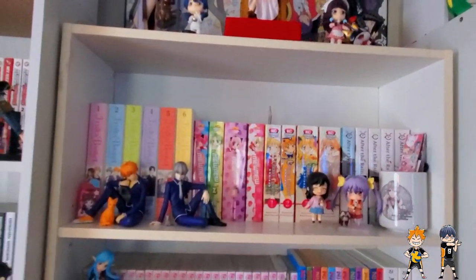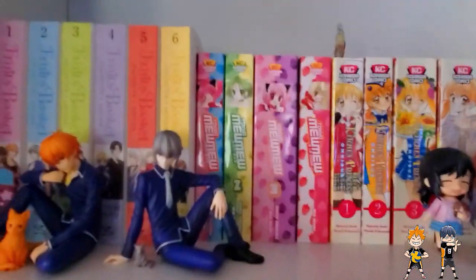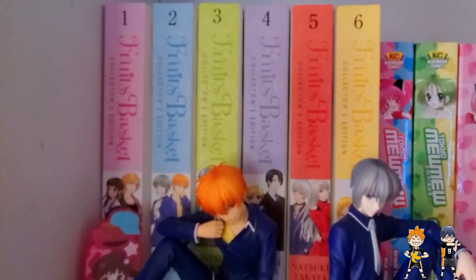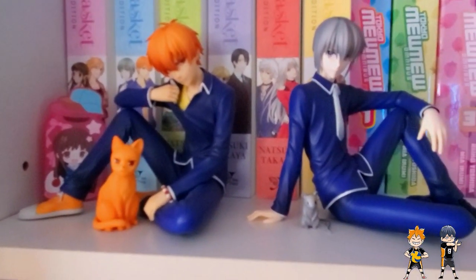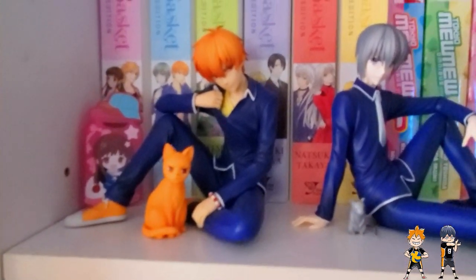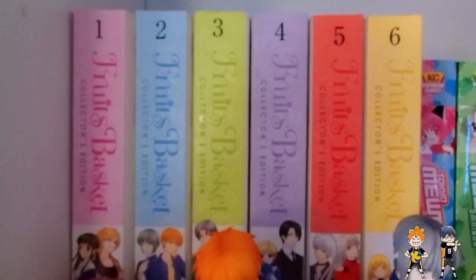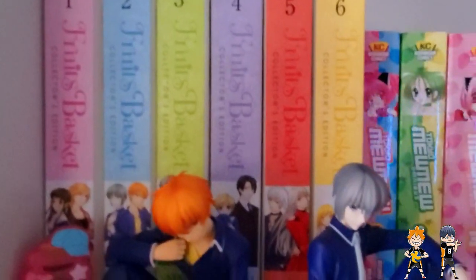The next section down, we have a lot of completed Kodansha stuff. I have volumes 1 through 6 of the collector's editions of Fruits Basket — this is not completed yet though. The little Tohru thing here, and those Kyo and Yuki sitting figures. I thought that was a really nice little section. I do prefer the original run of the anime, so I am not watching the new anime, but I heard you guys are finally getting to some of the later stuff. Exciting.